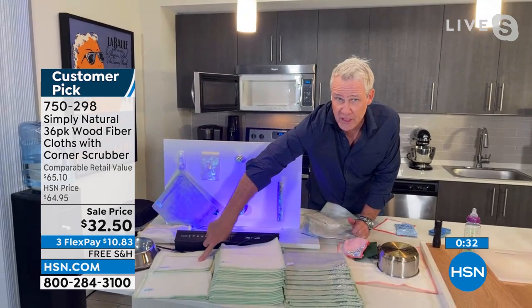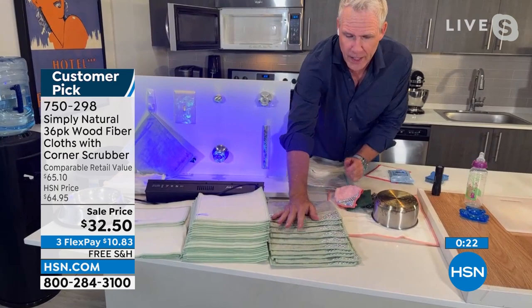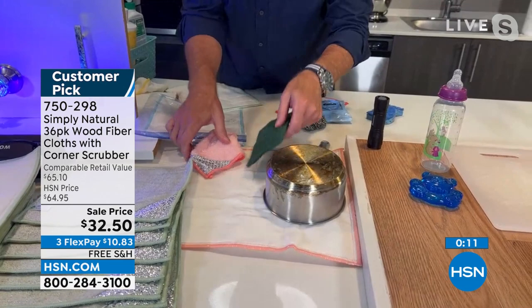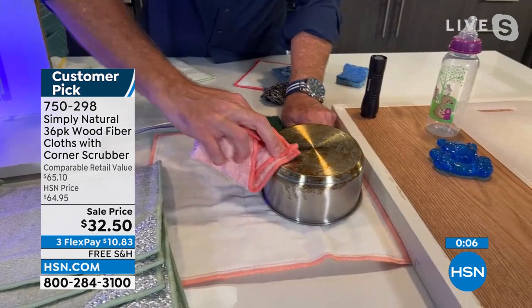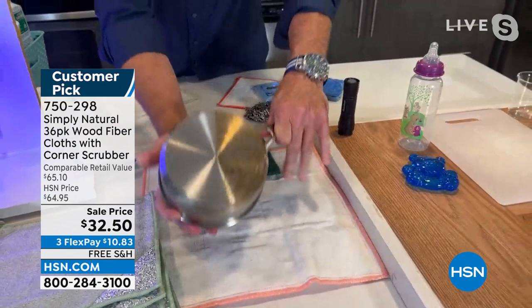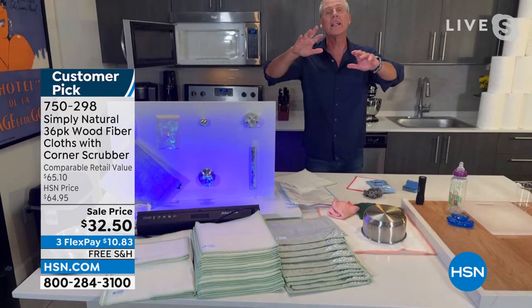And then 12 of the new bamboo viscose wood fiber cloths with the scrubby end. When it comes to baked-on, caked-on messes, steel wool tears your fingers and manicure apart, and regular cloths just don't work. But this has a little shiny nylon scrubby end that gets after baked-on and caked-on stuff — that's why so many professional kitchens and restaurants love these. So you get two small, two super large, 20 of the most popular, and 12 of the bamboo with the scrubby corner. Largest configuration we've ever had.